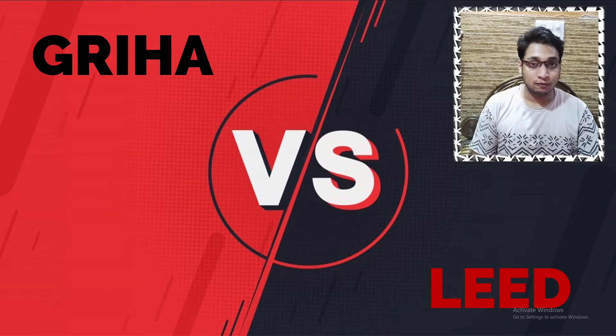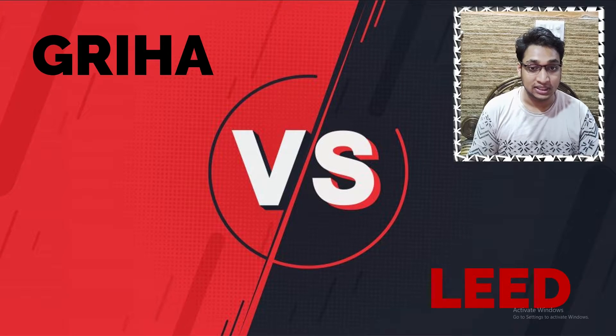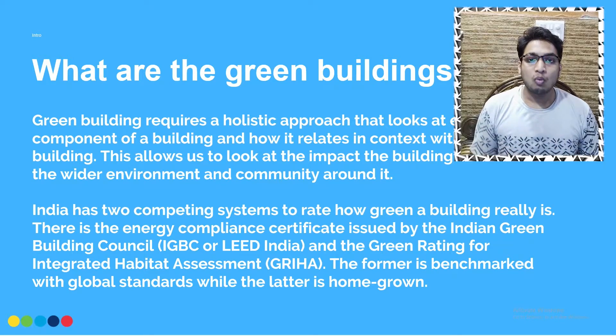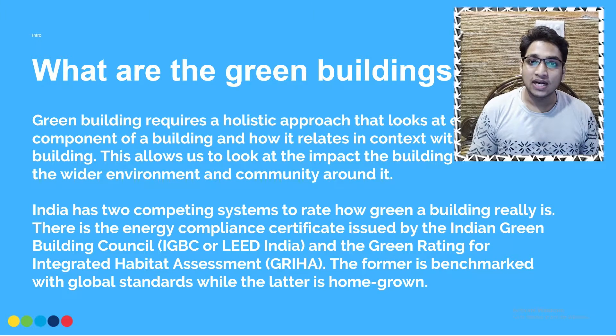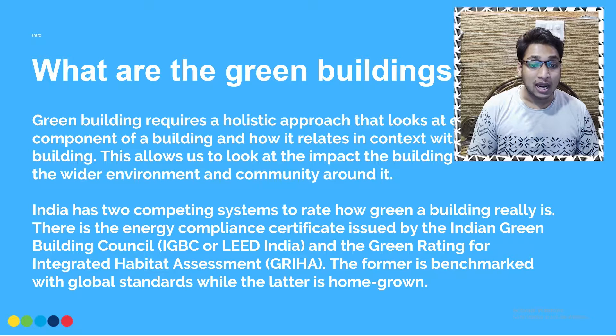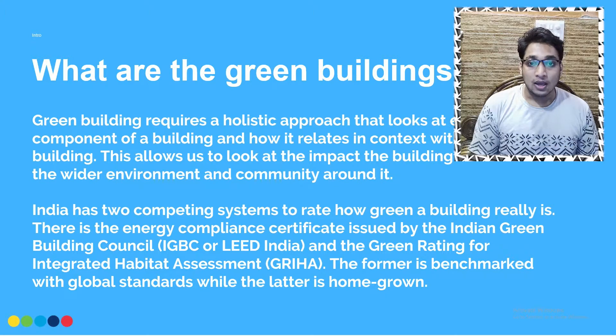For professionals as well as beginners, this video will give a brief idea about these energy rating systems. So let's get right into this presentation. What is a green building? A green building requires a holistic approach that looks at each component of a building and how it relates in context with the whole building. This allows us to look at the impact the building will have on the wider environment and community around it.